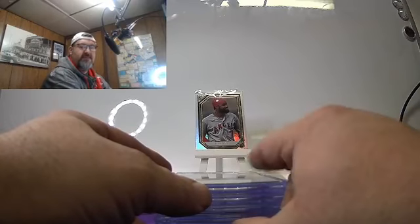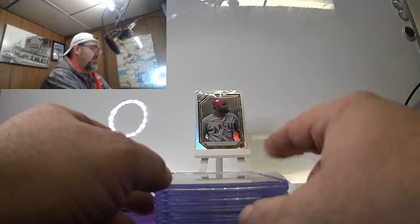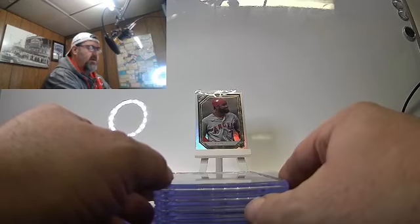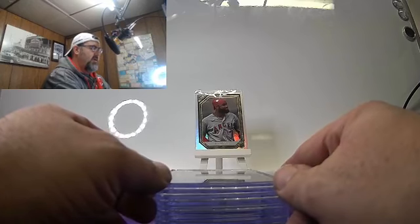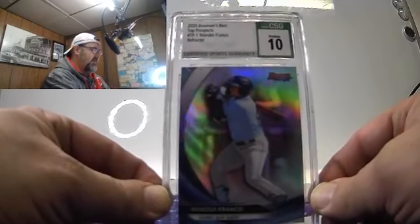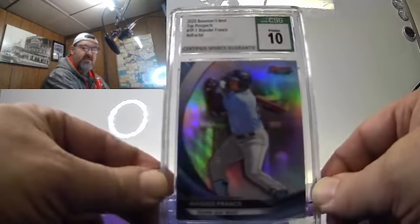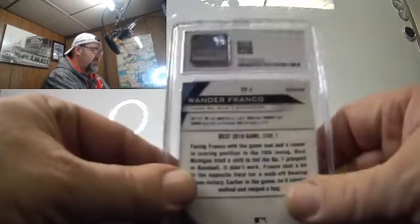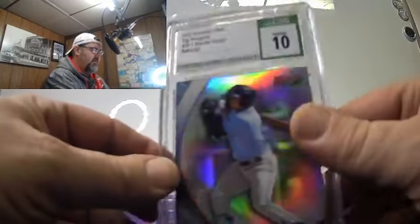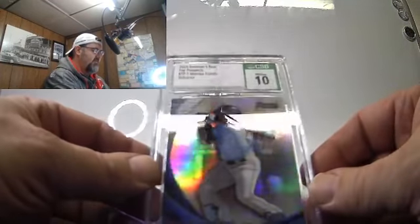Greg — I hope I say his name right — Flatton from North Star Breaks pulled me this card and I sent it in. It is a Wander Franco refractor — came back a 10. CSG Pristine 10. Look at that! Shout out to Greg at North Star Breaks. Wander Franco, Bowman's Best, Pristine 10. Beautiful.